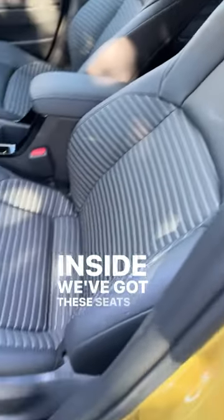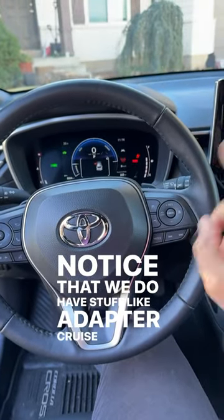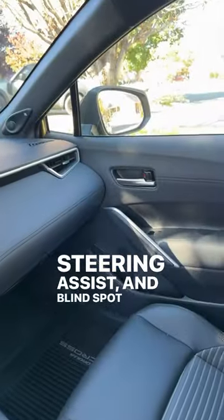Inside we've got these seats with the mesh inserts, and a pretty normal Toyota steering wheel. We do have features like adaptive cruise control, steering assist, and blind spot monitoring.